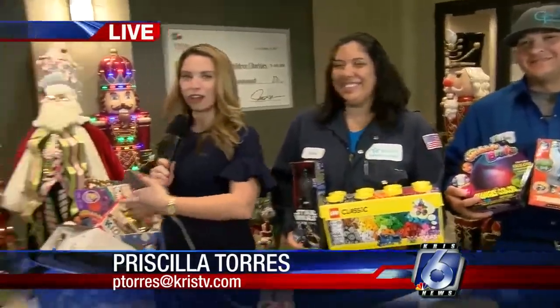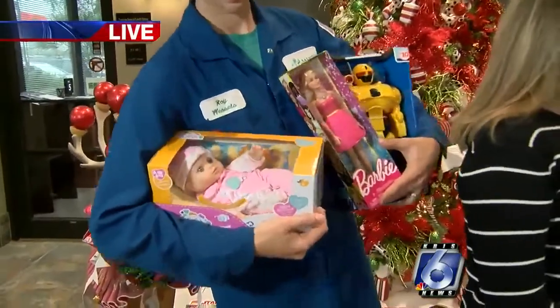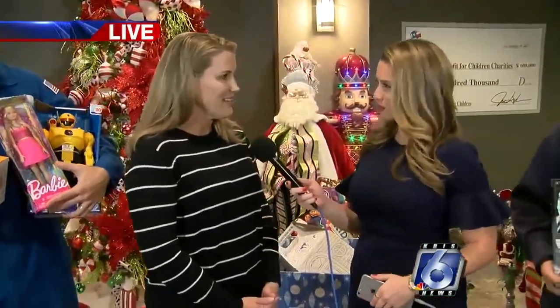We're here at Valero where, as you can see around me and behind me, there are tons of toys. And today I'm joined by Darcy Schroeder. Darcy, thanks so much for being with us today. Well, thank you guys for being out here.